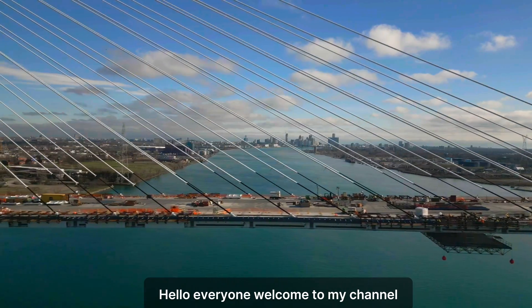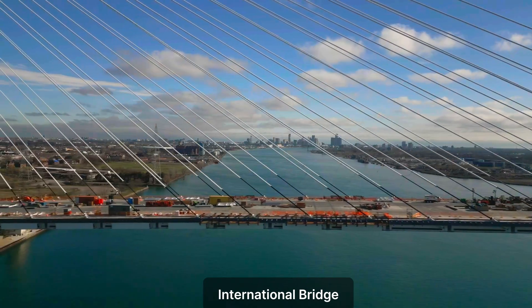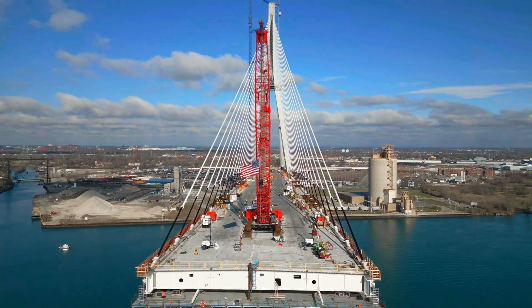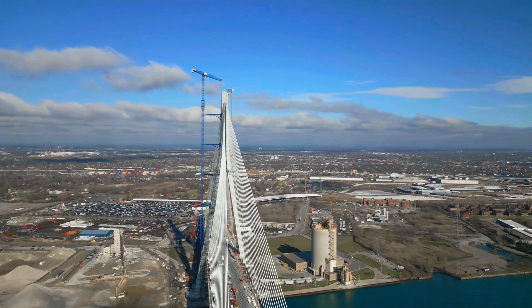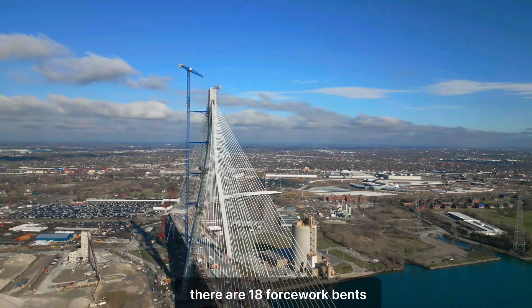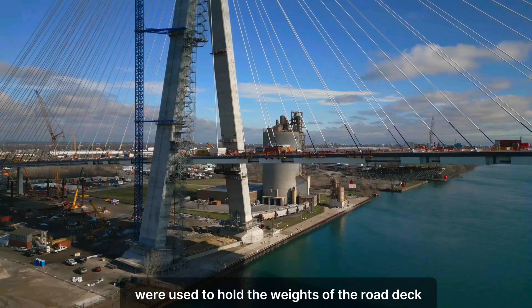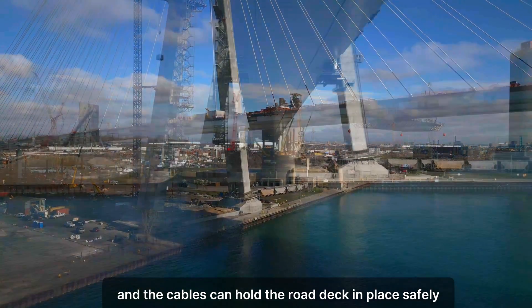Hello everyone, welcome to my channel. Today the construction update on the Gordie Howe International Bridge focuses on the removal of falsework bents made of steel that were used as support for the back span of the road deck. There are 18 falsework bents — 9 in Canada and 9 in the US. These bents were used to hold the weight of the road deck until enough cables have been installed and the cables can hold the road deck safely in place.